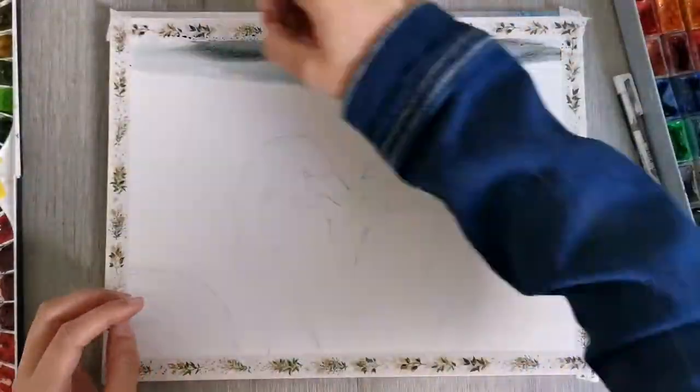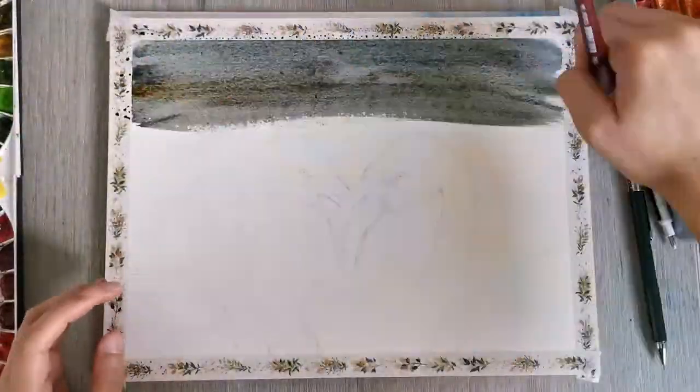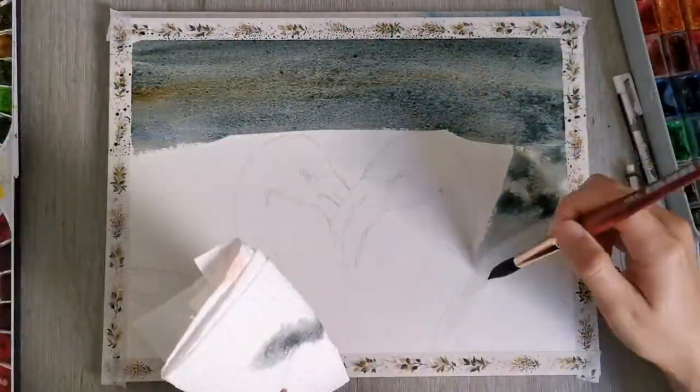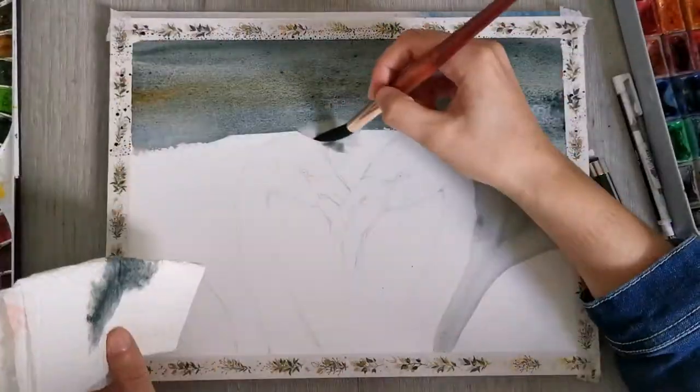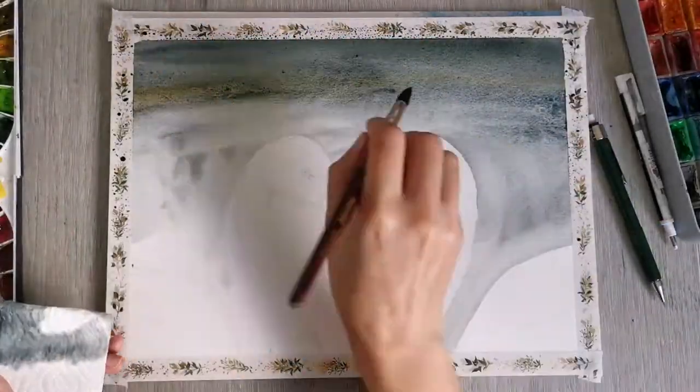Now I'm starting to paint in the background. It's a very dark grayish-blue background — let's just kind of blur it out. It was probably going to be some water in the background.